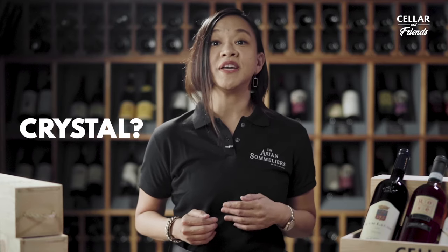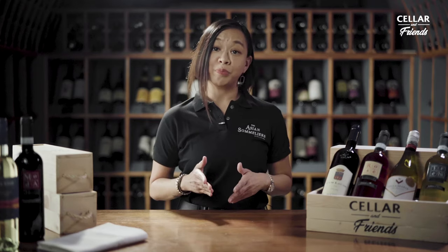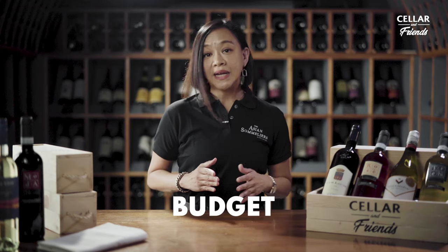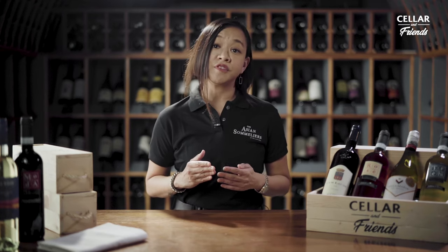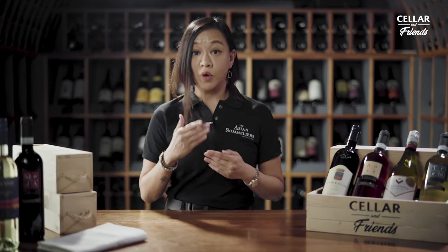The first question that I'm always asked is, Chi, do I go with crystal or do I go with glass? The answer to that, my friend, is really dependent on your preference and, to a certain extent, budget. Crystal glasses are beautiful — they are the closest you'll ever get to drinking wine from air, just because they're so thin that there's practically no barrier between you and the wine.